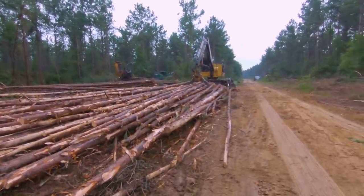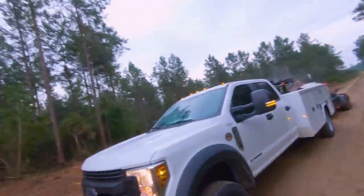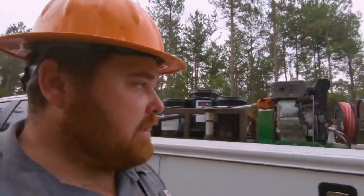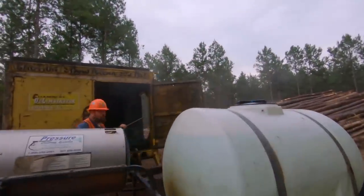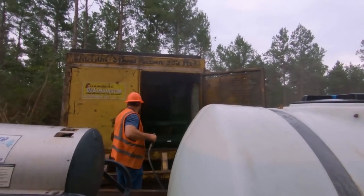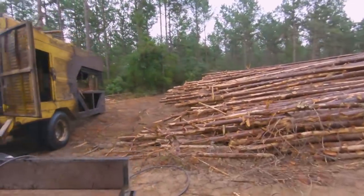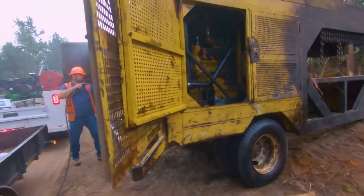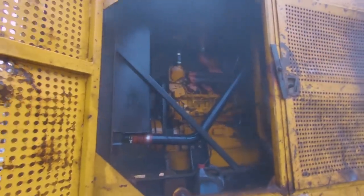We've loaded two already today on top of the three from yesterday, so we're five ahead right now. And we're pressure washing the eliminator, getting the radiator nice and clean on it. It was getting to be pretty dirty — watch the crap coming out of there.